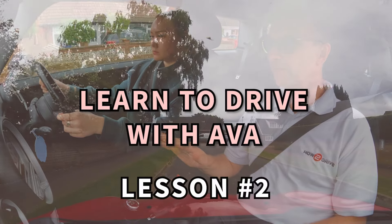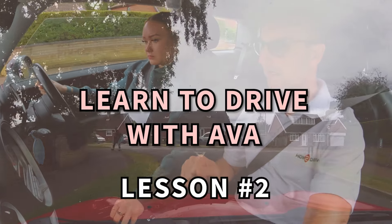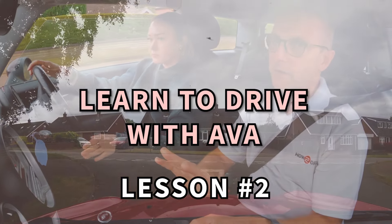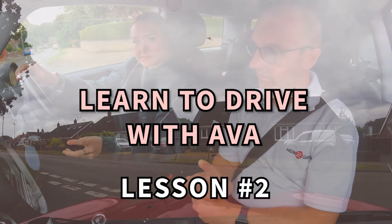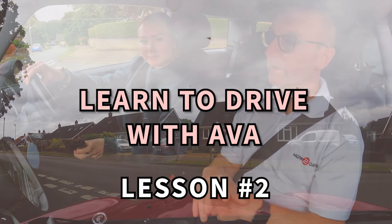Hello and welcome back to the channel. In this video we're going to be looking at Ava's second driving lesson. In this series we're going to be taking Ava from a complete beginner all the way through to her test. In this lesson we're going to be building on what she learned in the first lesson with moving off and stopping, steering in gears to control the car.